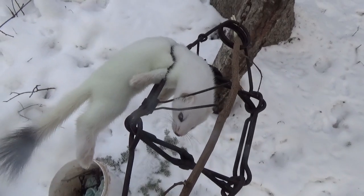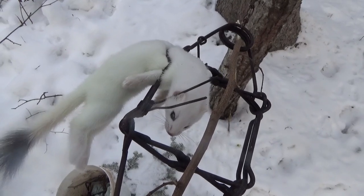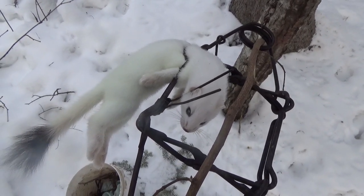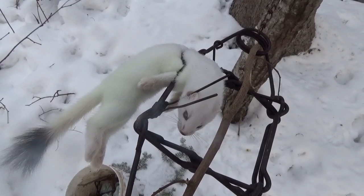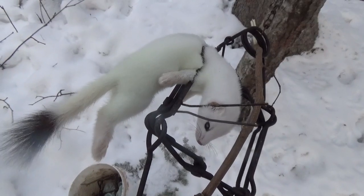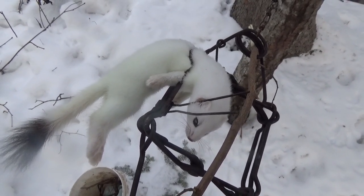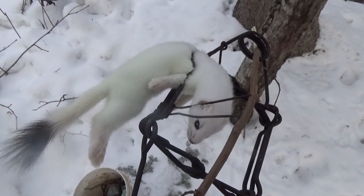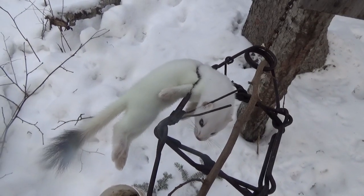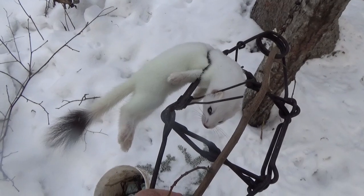We'll get this trap changed out. Tomorrow I'm going to - it'll be three nights since I set those 21 snares or whatever. I got a big chunk of bait - I'm gonna haul it out to one of the wolf sites and see if anything showed up. I've been sitting a little closer to the bait than I like, just because of the snow conditions and everything. But anyway, we'll take care of this little guy and continue on the road.